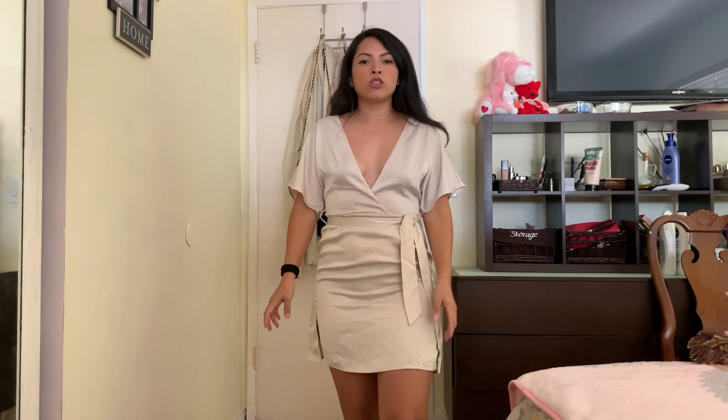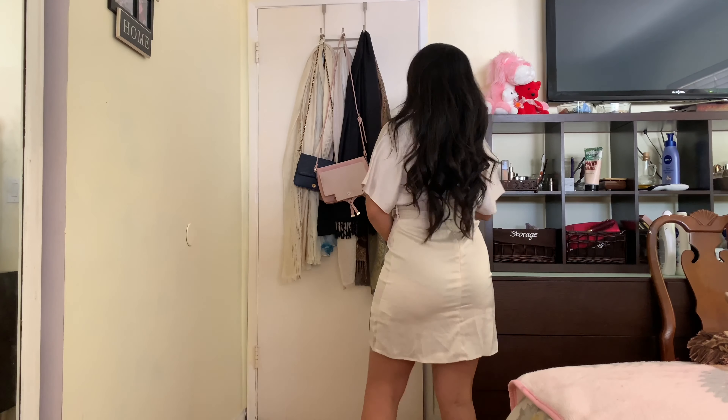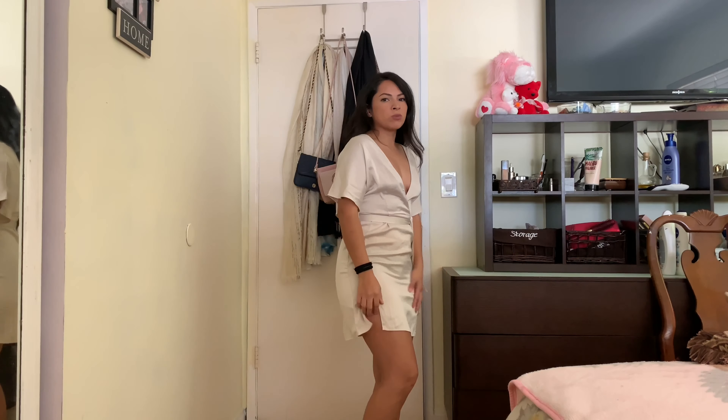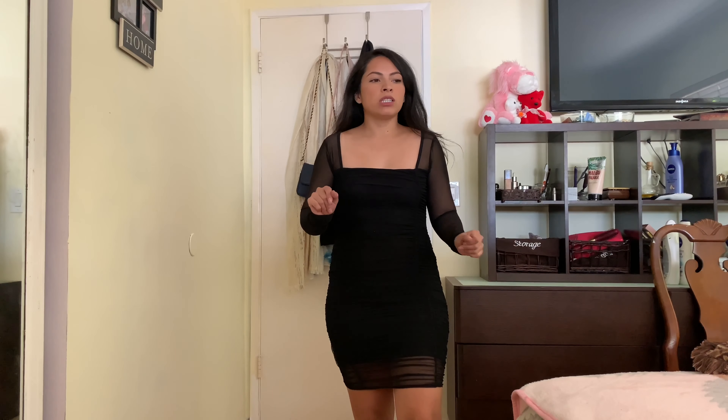Another of my sister's choices — she really went for these dresses with open cleavage. This dress is not very forgiving on my belly fat; it's showing a lot. I like the material — it looks really classy because it's satin — but I don't think this one flatters me that great. This is a no.